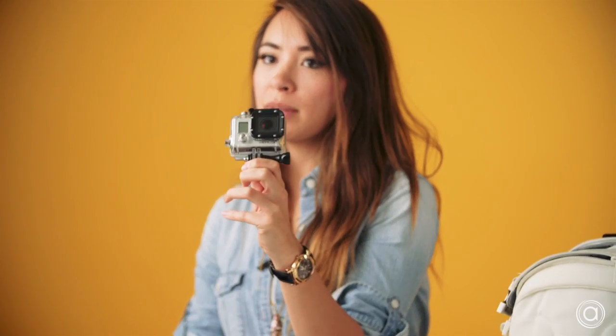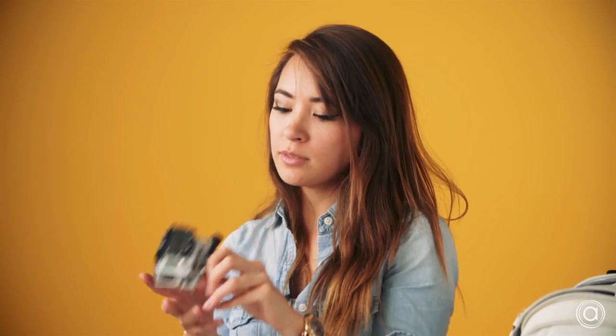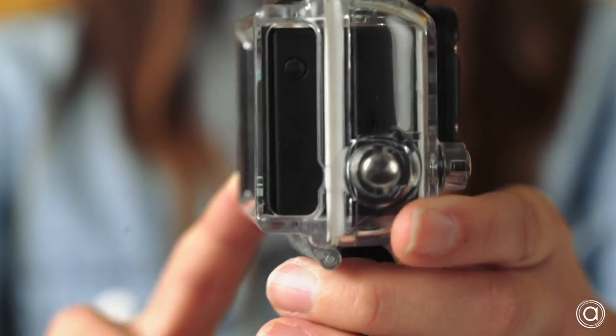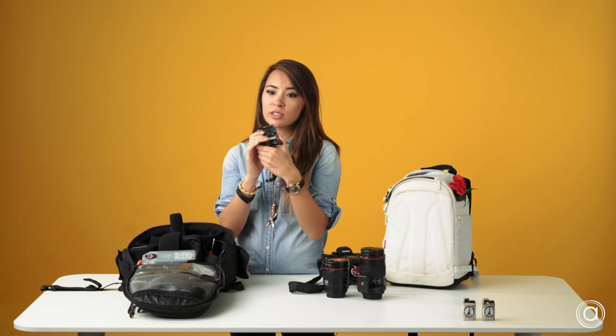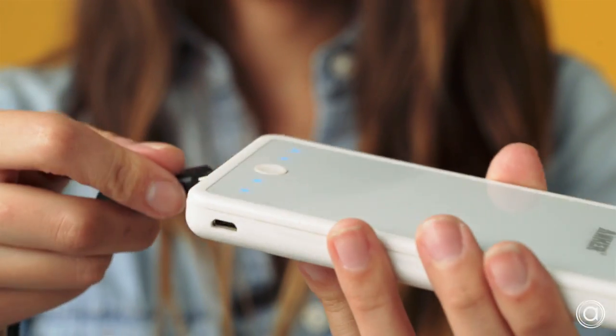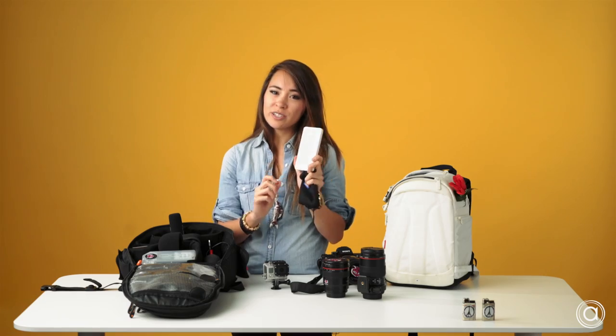I also carry a little GoPro with me because I do a lot of time lapse. It's easy to clamp, easy to work. Even with the battery backpack, the battery life on these GoPros dies really quickly — like within an hour. My little trick is I bought one of these on Amazon. It's got 10,000 milliamps and they're around $40. Pretty good price. It's got two USBs.